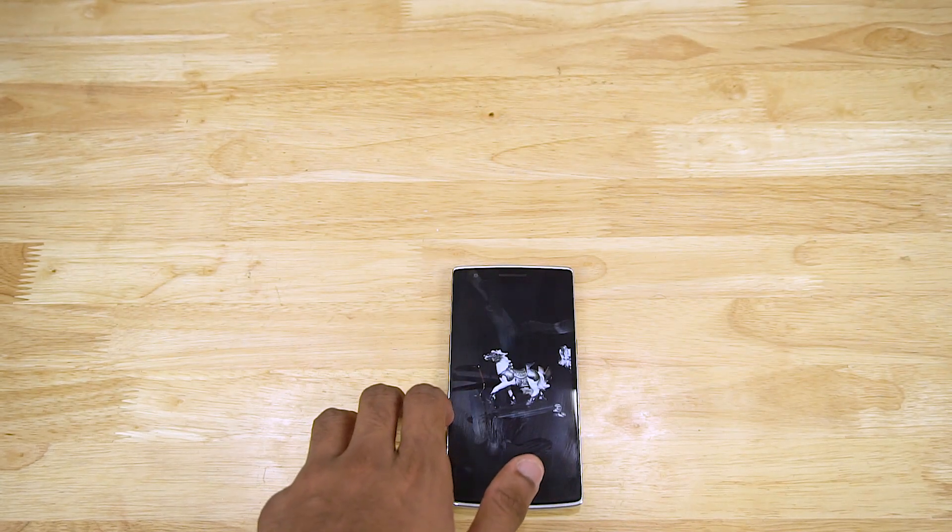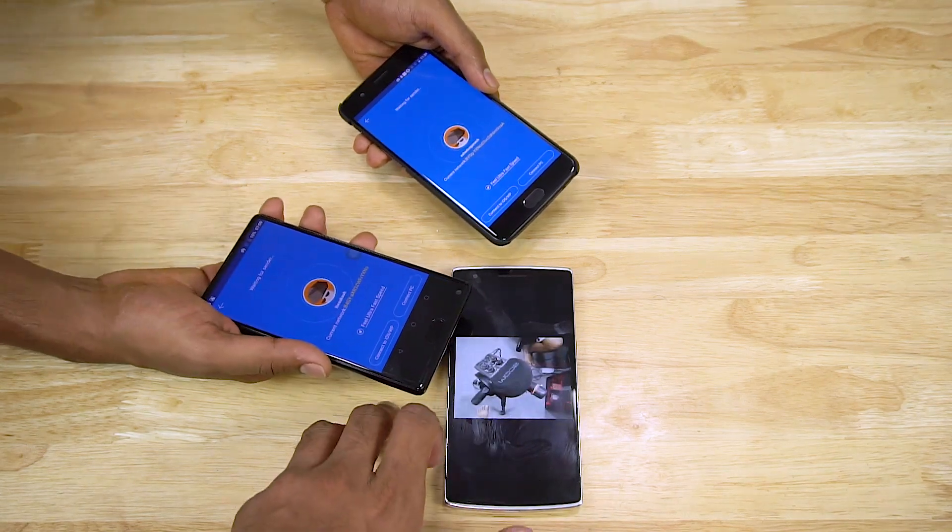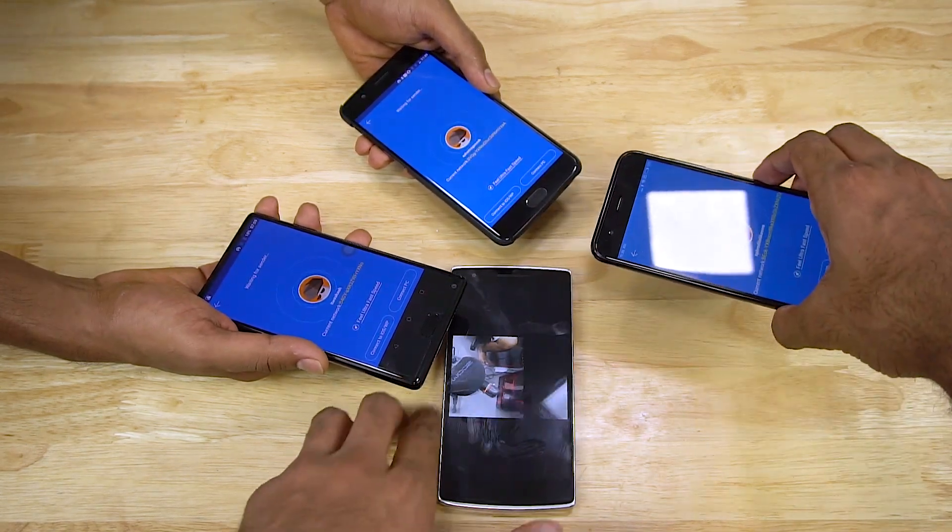Have you been in a situation where your friends bugged you to send photos via Shiree because sending them over WhatsApp would affect the image quality? Or have you ever wished that the photos you received on WhatsApp weren't compressed? Guess what? There's a workaround for that now, and that's exactly what I'm going to show you in this video. Hey, this is Sundar from C4ETech. Let's get started.